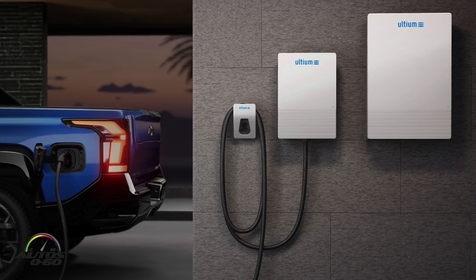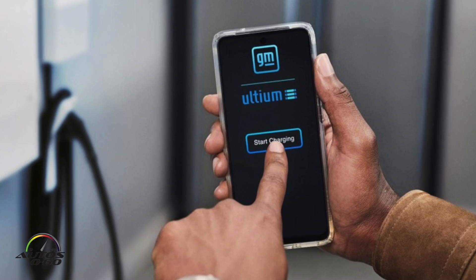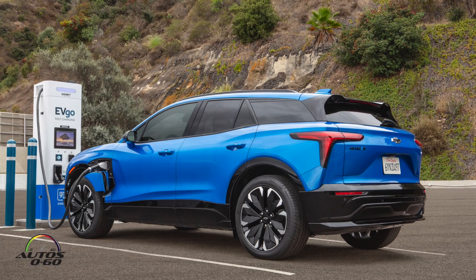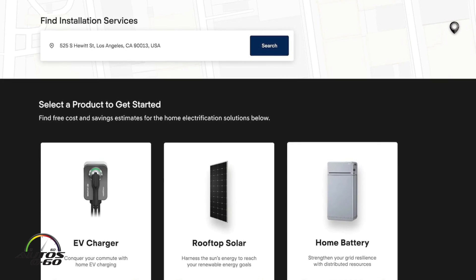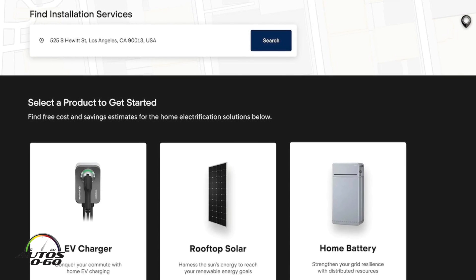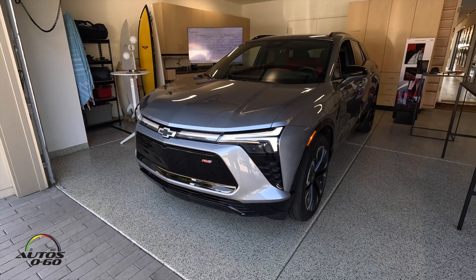I'm Derek Saqueira, Director of Product at GM Energy. At GM Energy, we're pioneering solutions for every customer, whether it's in the home, commercial setting, or even out in public charging. What we want to do is make sure that we are providing more value to customers in their moment of electrification — and it all starts with that vehicle over there.